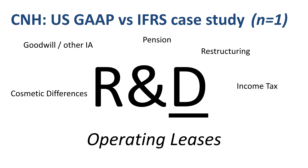For CNH, the most substantial difference between US GAAP and IFRS is in the D of research and development expenses. It impacts the income statement, and more dramatically, the balance sheet. Treatment of operating leases in the cash flow statement stands out as well. The rest is worth noting, but in the case of CNH, not really groundbreaking.